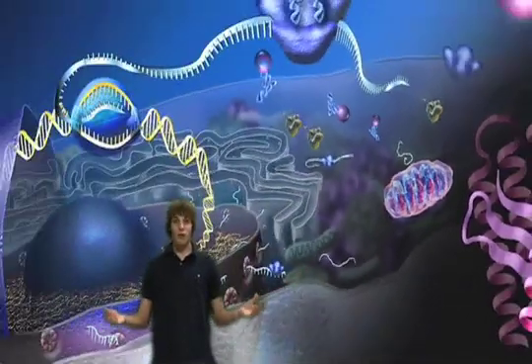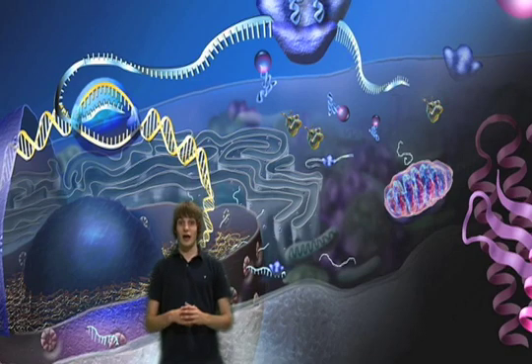Overall, the mitochondria can be anywhere within the cytoplasm of the cell.